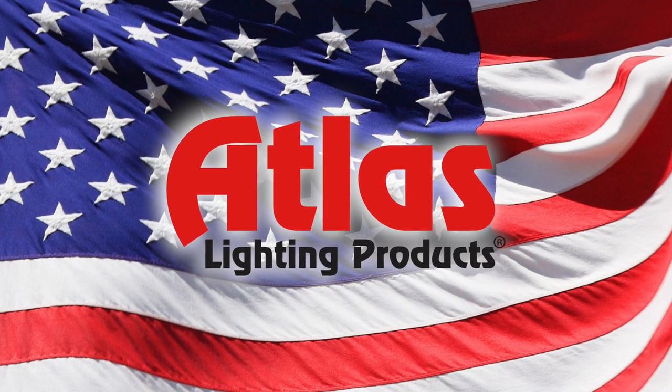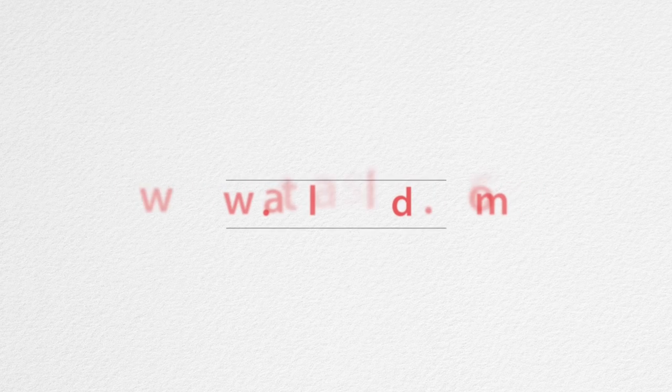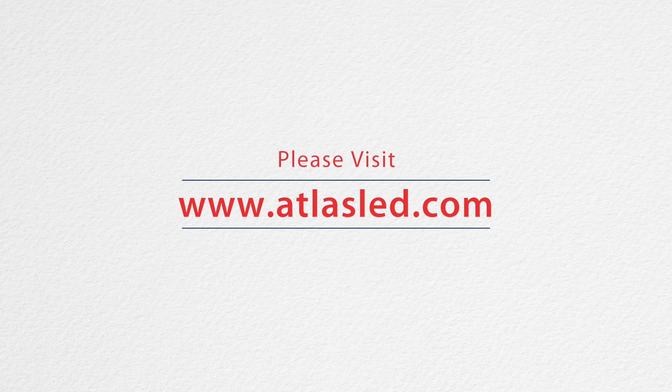For more information about Atlus products, please visit www.AtlusLED.com.